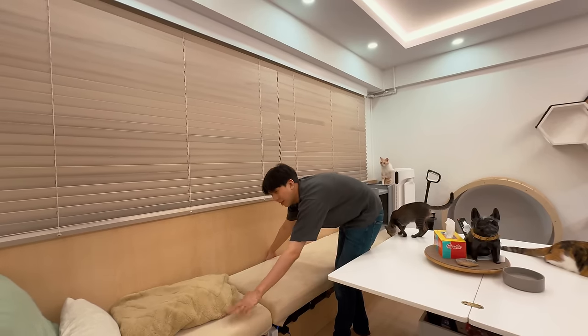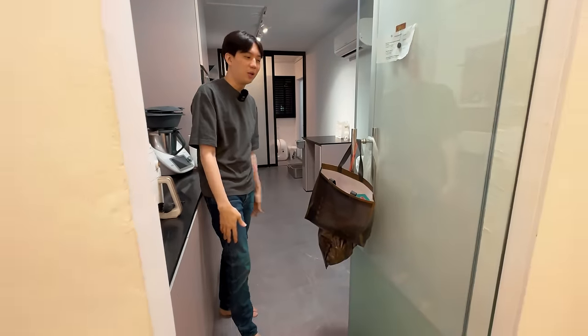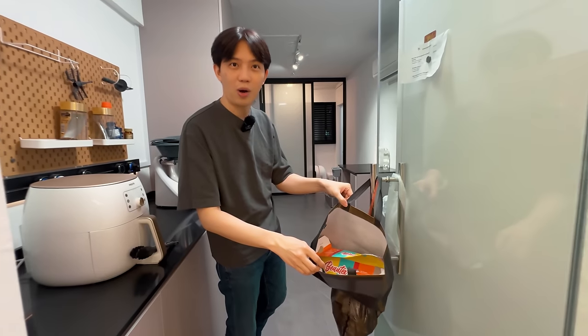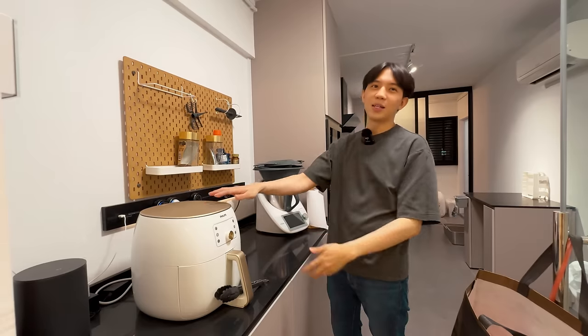Back to the kitchen — many things have changed. One of the most practical things is this area where we put second-hand paper bags and plastic bags for trash. It's so much more convenient: once it's full, tie it up and throw it in the rubbish chute. We also got a new air fryer here — this is a must-have.